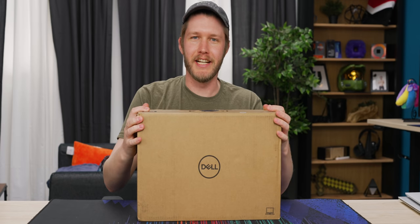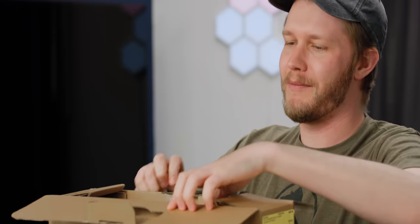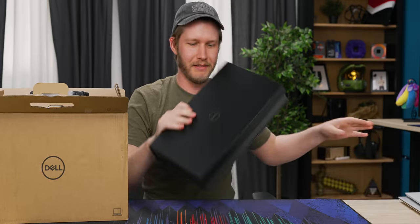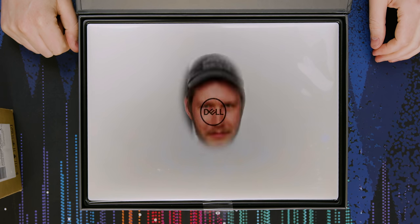It happens every time you get a beautiful XPS 15. It's better than all the laptops. And then six years later, it's the same damn thing. Here's the new one. Has it changed? I don't know. We're gonna find out.